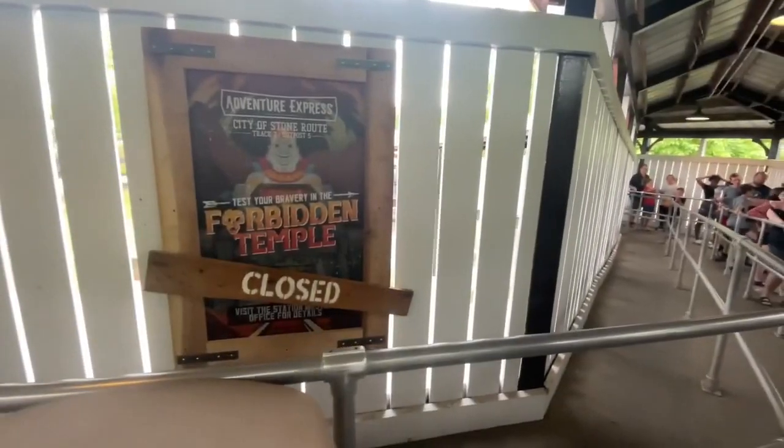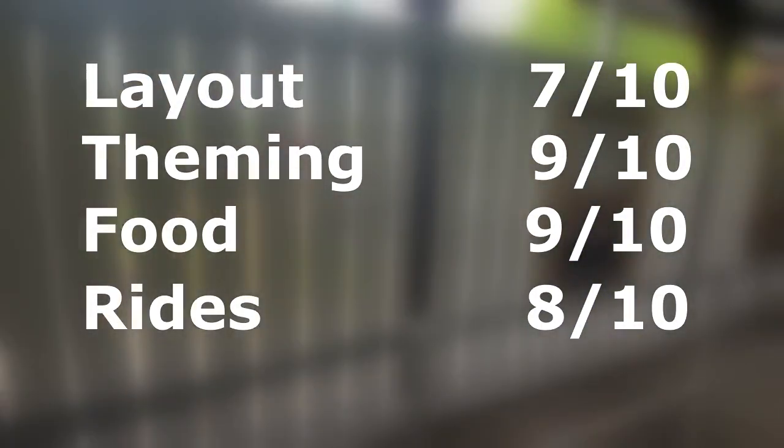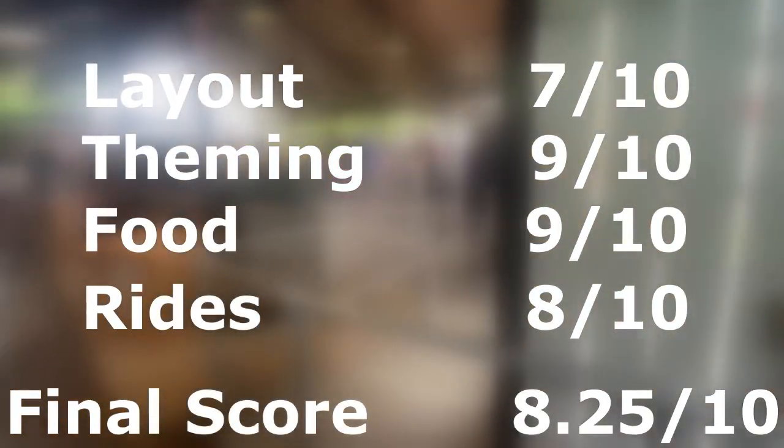So, let's take a look at the scores again. With 7 out of 10 for the layout, 9 out of 10 for the theming, 9 out of 10 for the food, and 8 out of 10 for the rides, this earns the area a final score of 8.25 out of 10, which I think accurately represents how I feel about this new area.